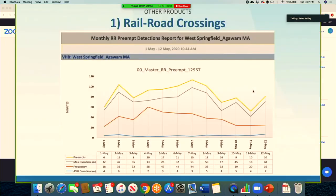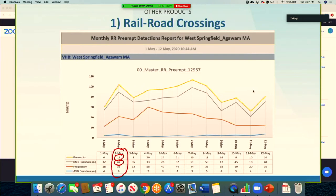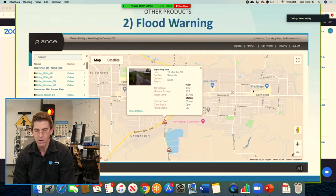The railroad crossings data is quite interesting. This is the actual data coming back from the intersection. On the 2nd of May, they had 15 events; the longest duration event was 47 minutes, the average frequency of trains coming through was 36 minutes, and the average duration of an event was 6 minutes. They've got a lot of very long events — 51 minutes, 50 minutes — and this is a way of tracking what's been happening along those intersections.